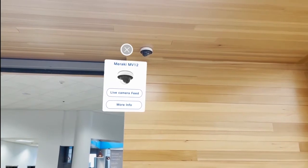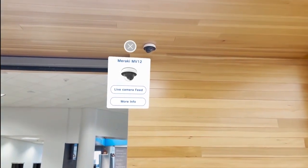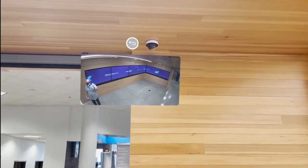As we pan around you can see a hotspot on one of our Meraki MV12 cameras. Here we can learn about the camera and even see a live feed of the video it is currently capturing.